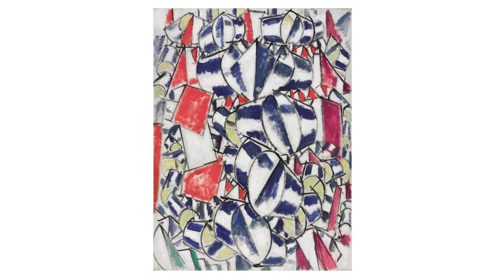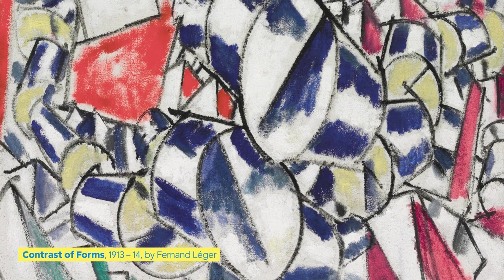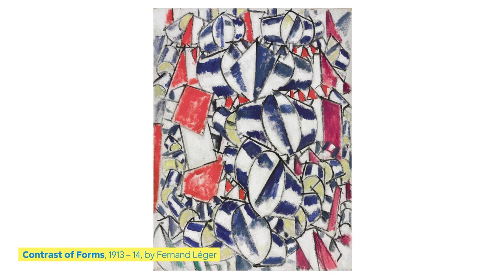Our next artwork uses just a few colors, including three that are extra special. Other than white, what three colors did the artist use most? Red, yellow, and blue. Can you find a red square? How about blue and white shapes that are dancing down the middle? What else do you see?